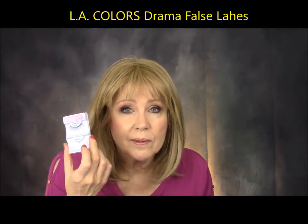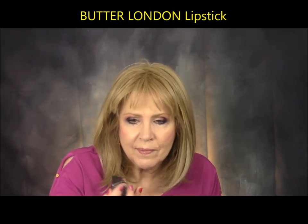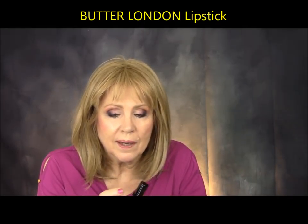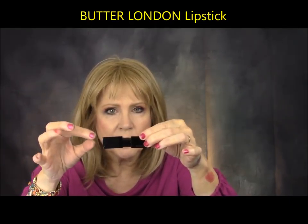Also from LA Colors, I got the Drama Lash and cut it in half — one half on each side — and I'm wearing it today. This was a dollar and I really like it. I like cutting the lashes in half. From Butter London, I got Smitten off the clearance rack at Kohl's. It's a very pretty neutral pink lipstick. It's got a magnetic closure and I like the quality of their lipsticks a lot.